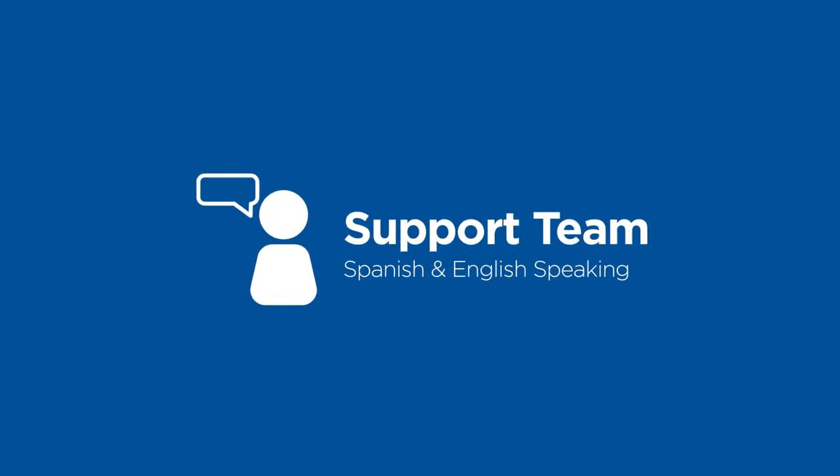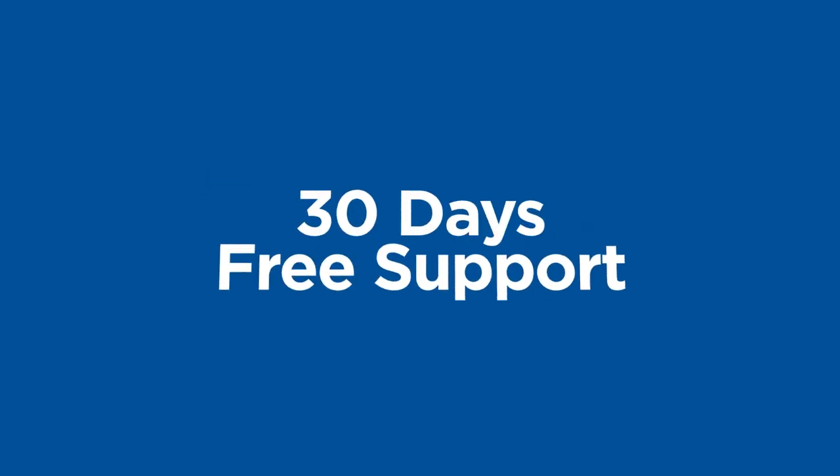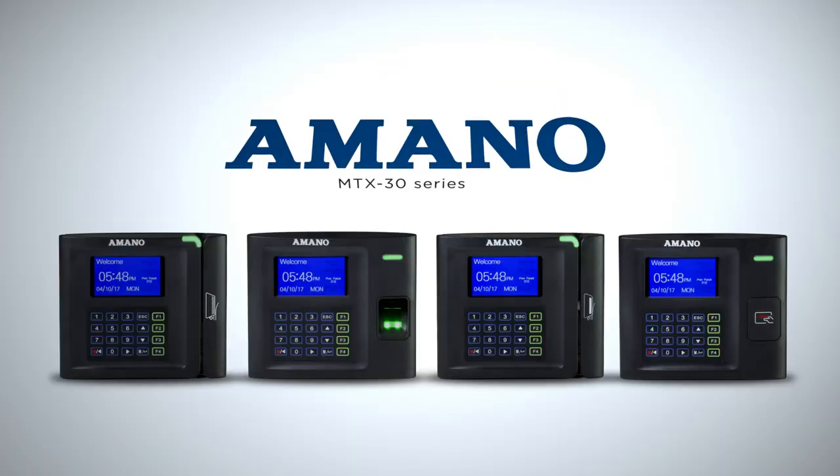Support for the MTX30 and TimeGuardian software is provided by our US-based bilingual support team. Amano offers 30 days free support on your system. Ready to improve your bottom line? Plug us in.